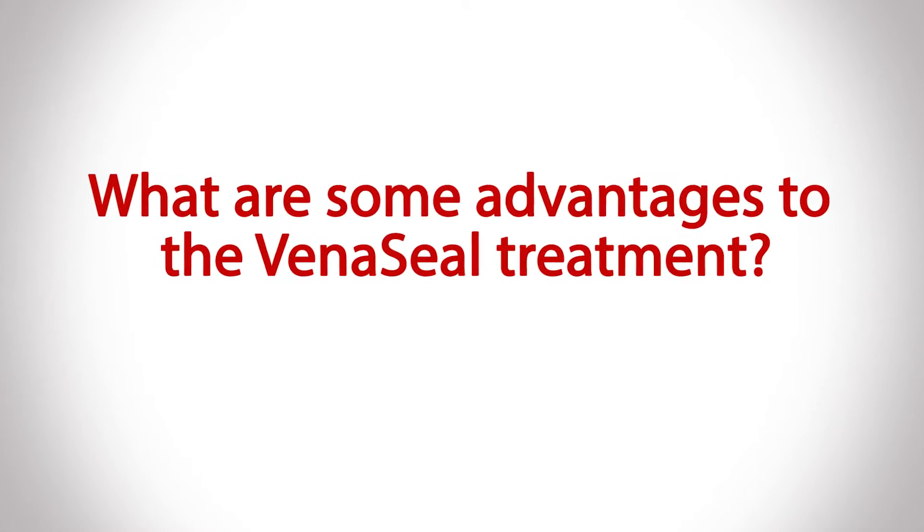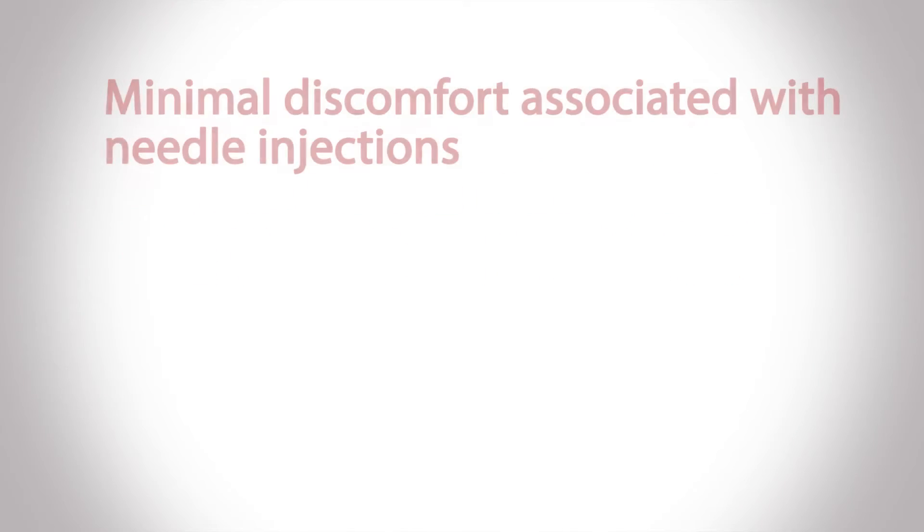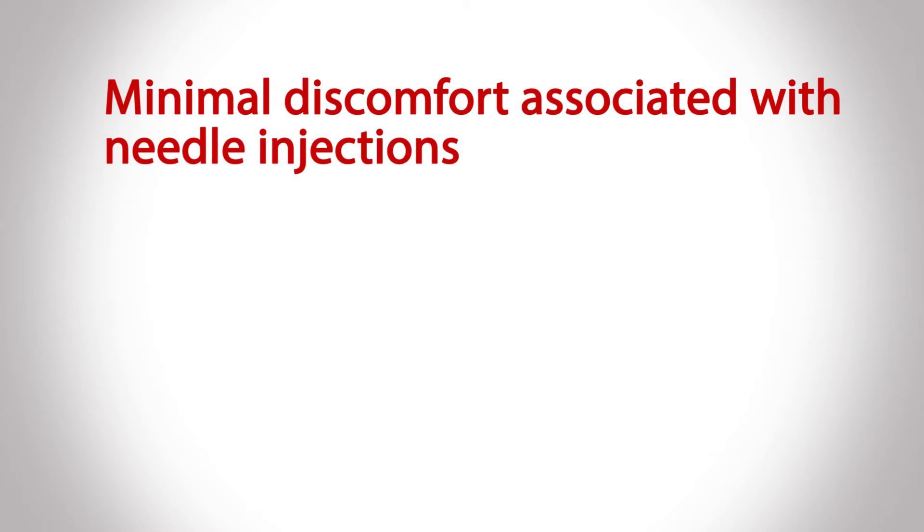Some of the advantages of VenoCeal over other minimally invasive varicose vein treatments are that only a single Novocaine injection is required to access the vein, whereas a lot of other varicose vein treatments require several different injections to numb the entire vein being treated. With the VenoCeal treatment, all you have to do is numb one small area of the skin just to get an IV in, and the rest of the treatment doesn't require any anesthesia or injections, because injecting the medical glue into the vein is not associated with any discomfort.